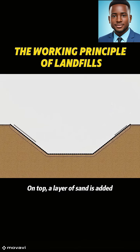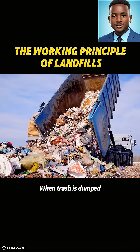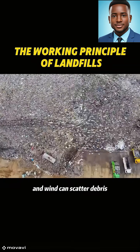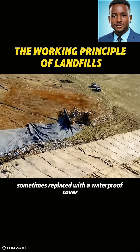On top, a layer of sand is added with pipes embedded to pump out the leachate. When trash is dumped, it can produce strong odors and wind can scatter debris. So in many places, a layer of soil is spread over the waste at the end of each day, sometimes replaced with a waterproof cover.